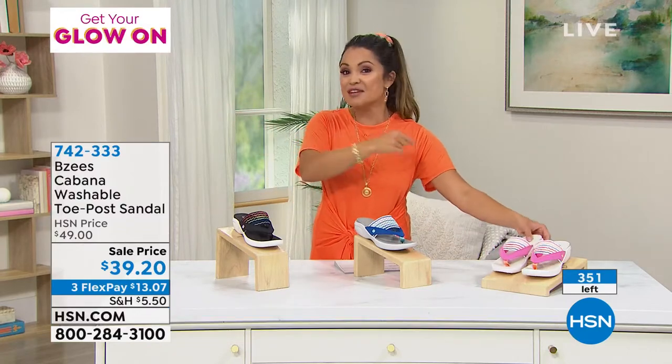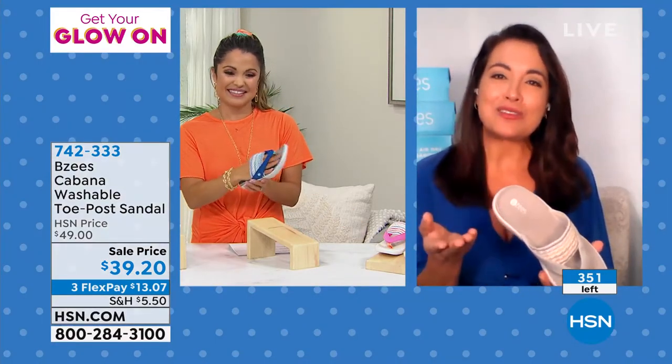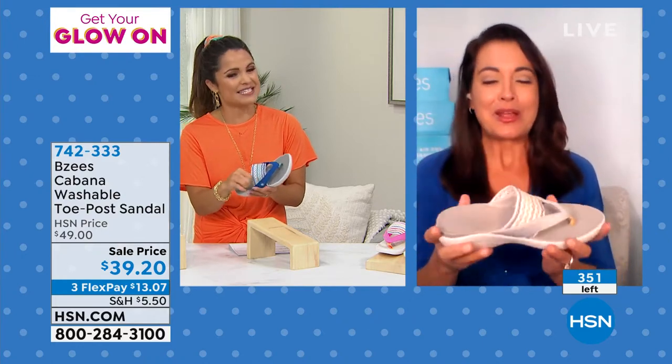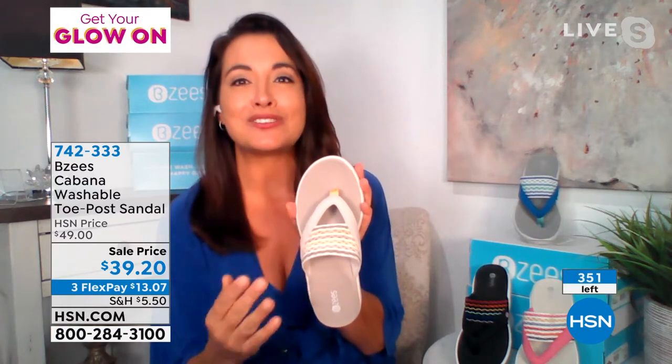I told her not to buy them at the department store because they were way more expensive there. That's the beauty of HSN — we get great pricing. I love that you pointed out you saw them in a department store where the price was way up there. So if you love the slip-on design we just showcased, this is the sandal toe post design.